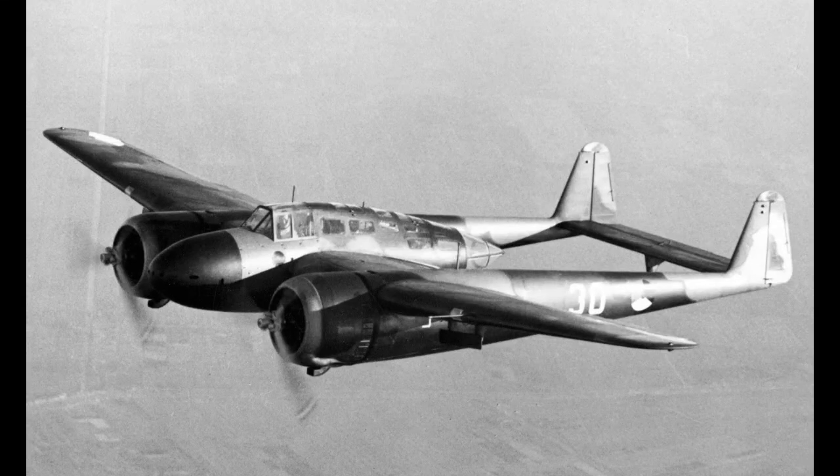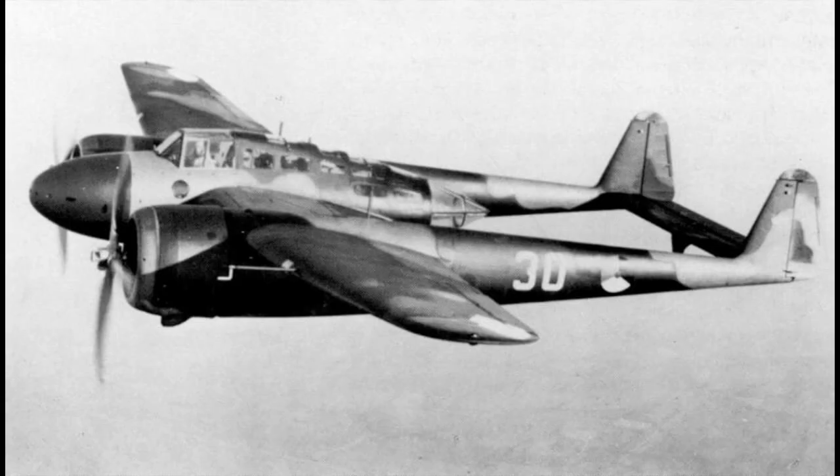The Fokker G1 was one of those aircraft that, despite huge amounts of promise, was never able to fulfil its potential. This was not through any failings of the design, but more that the country of its origin, the Netherlands, was not in a position to invest large amounts in its military and was too late in recognising the threat it would face soon after the G1 first took to the air.